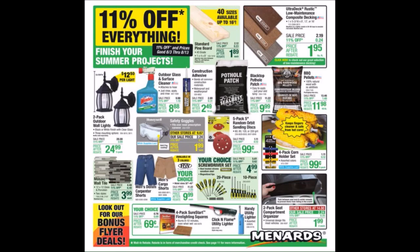If I go too quickly in this video, just go ahead and pause it for a price or an image. If I miss something, let me know in the comments below. We do have that 5-pack 5-inch random orbit sanding disc for $0.99. We've got the 4-pack corn holder set for $0.99.